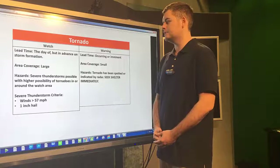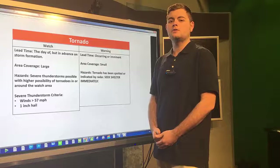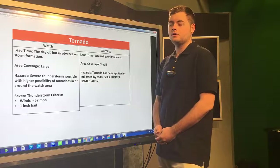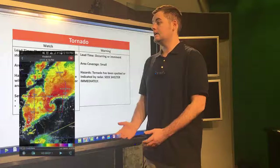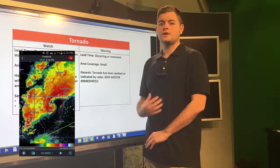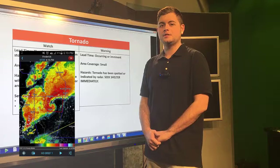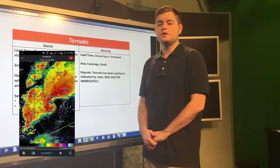Moving on to tornado warnings: a tornado warning is issued when a tornado is either occurring or imminent, spotted by a spotter or indicated on radar, and usually covers a much smaller area than a tornado watch. When a tornado warning is issued, you should seek shelter immediately because it could get very dangerous. Indicated on this photo is a tornado warning outlined in red, much smaller than the tornado watch. This is a tornado I personally saw when we were storm chasing two summers ago in Oklahoma near Tempton. It was a very serious situation and did cause some damage, so when warned that there is a tornado near or spotted around you, you should definitely take action.